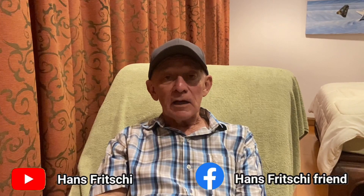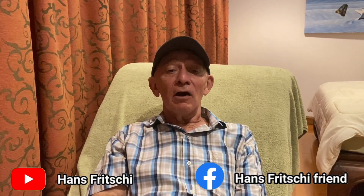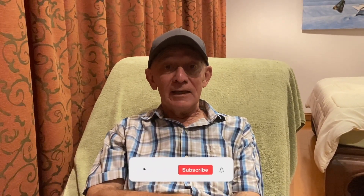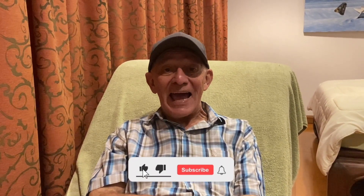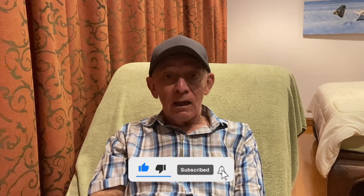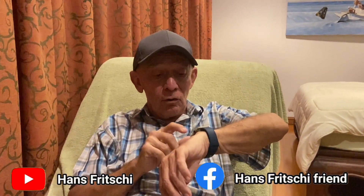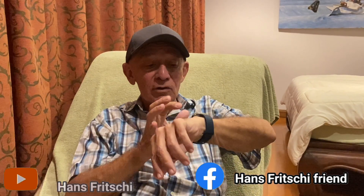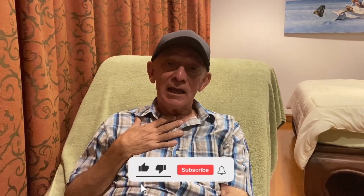Welcome to Discovery Garden Pattaya. My name is Hans Fritschi. We are in the heat now — it's very hot, the hottest part of the year around Thai New Year. You see I'm sitting inside. Outside it is now 11 o'clock and it's 34 degrees already, so that's why I stay inside.